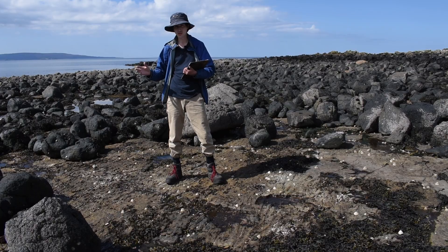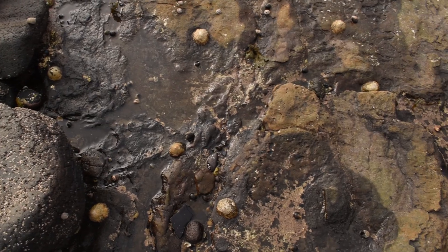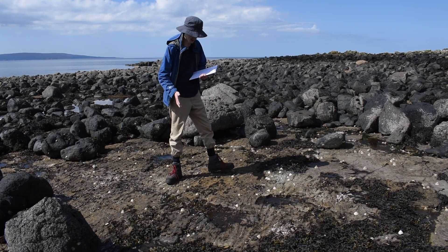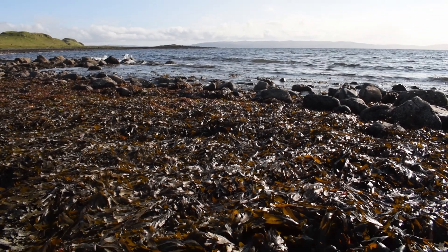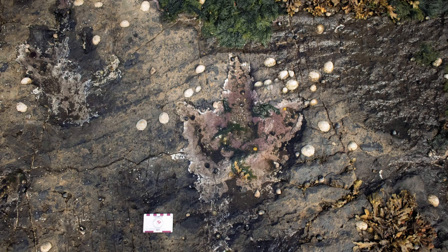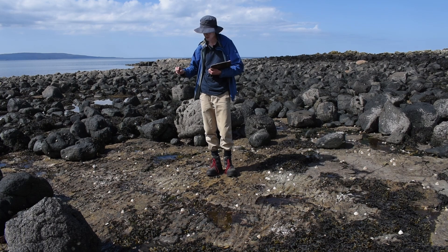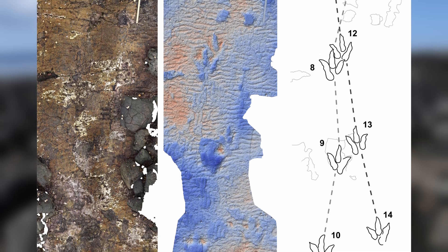We now know these are sauropod footprints because they have that predictable left-right sequence, some of them have toes, and even hand impressions. When I first visited this site, it was covered in a thick layer of seaweed and you couldn't see any of these footprints. It wasn't until we cleared the seaweed away — drawing back the curtains, as it were — that we were able to track back the trackway and identify the two trackways running alongside each other.